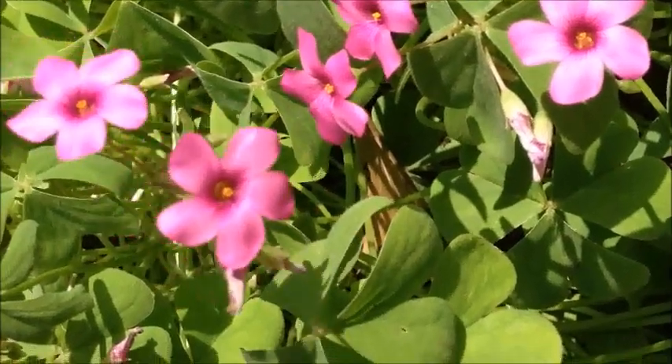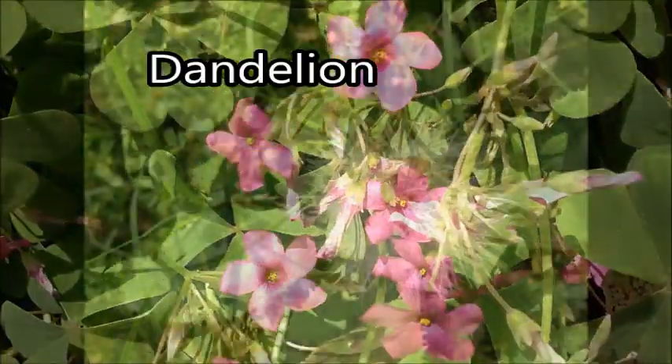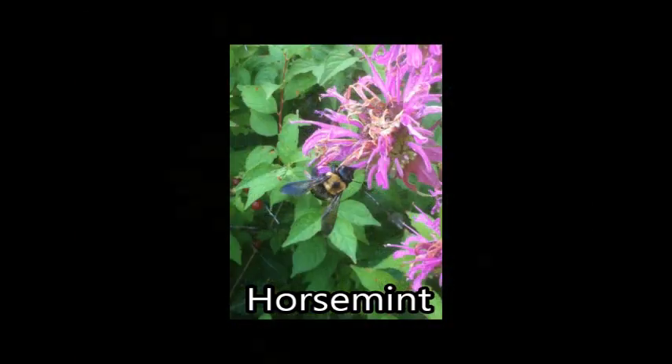The major Texas honey plants are dandelion, yaupon, horse mint, dewberry, mesquite, goldenrod, and broomreed.